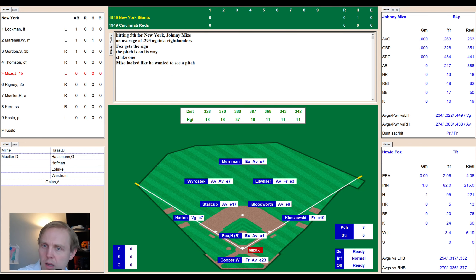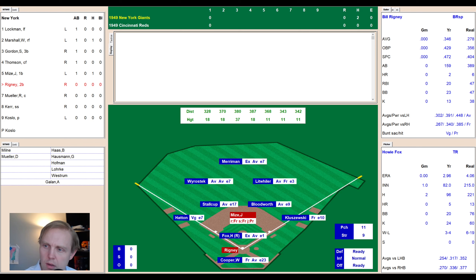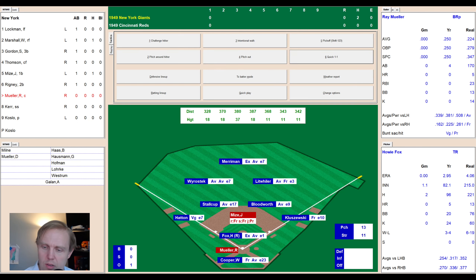Here comes Johnny Mize for the Giants. He's hitting .263, which matches real life exactly. Fouled one away — 0-2 — then hit to right center, gets to the wall. It's Litweiler who grabs it, but Mize is in at second base. That brings up Bill Rigney with a runner on second — hitting .346, 20 RBIs in 159 at-bats, two home runs. He swings and misses at the low fastball, then a ground ball to short. Stalkup looks Mize back and throws to first — one away.